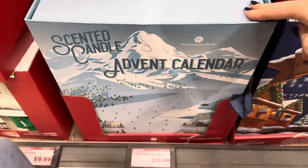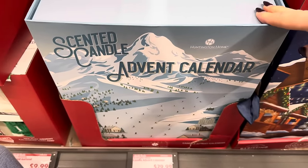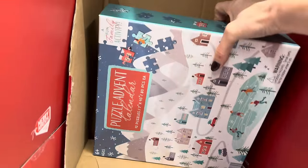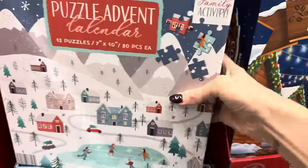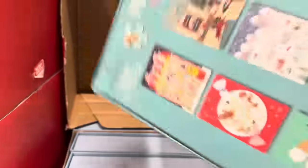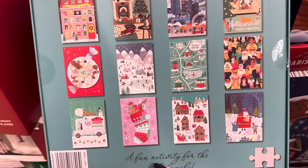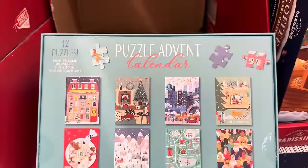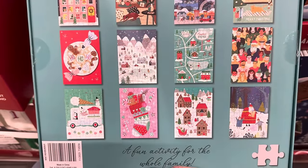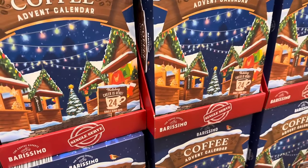I can't even lift this advent calendar up. For $29.99 you get scented candles — this is an advent calendar with 24 scented candles. That's like the best ever. You could also get really exciting and do a puzzle advent calendar — 12 puzzles, so we're counting down for 12 days. Look at all those pretty puzzles — 80 pieces each, so not too many, not too little. I think that would be really great, my kids would love that. Coffee advent calendar — this is getting more exciting by the minute.